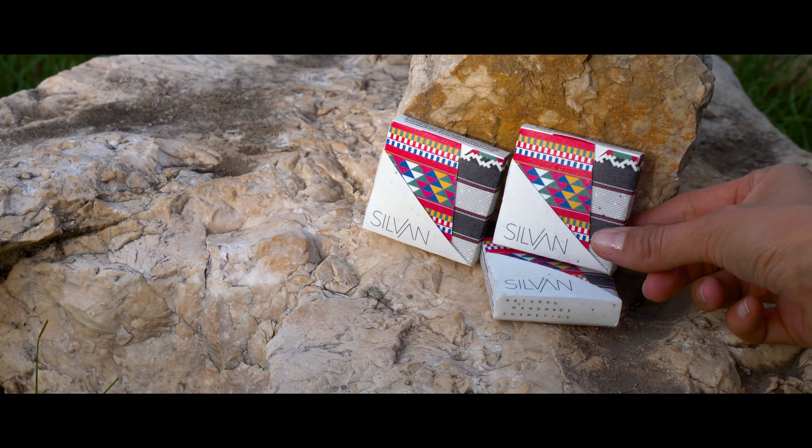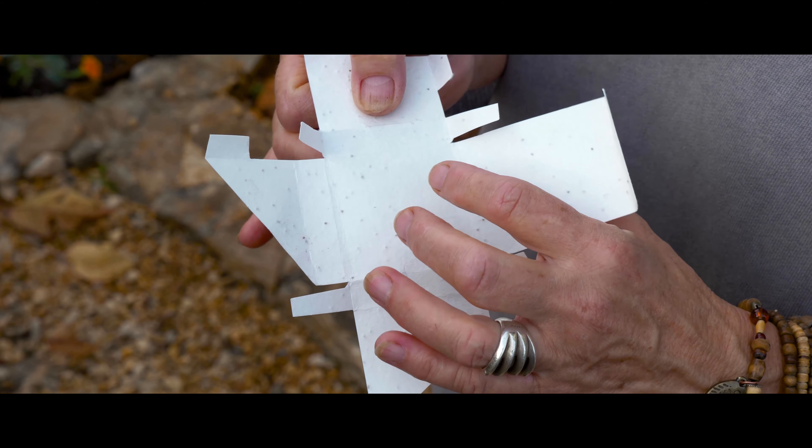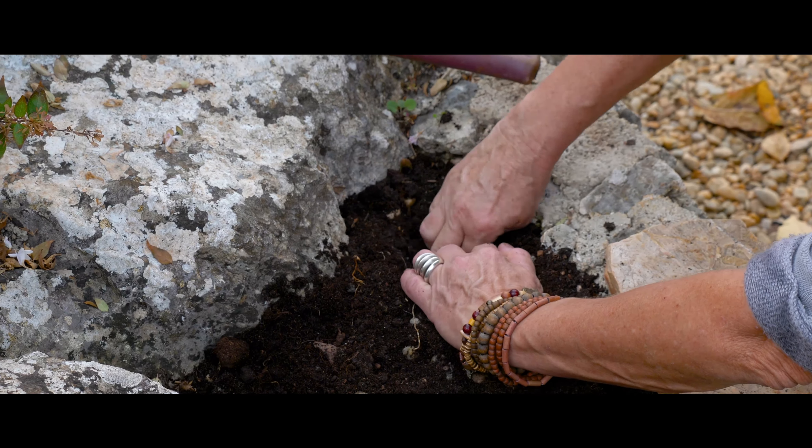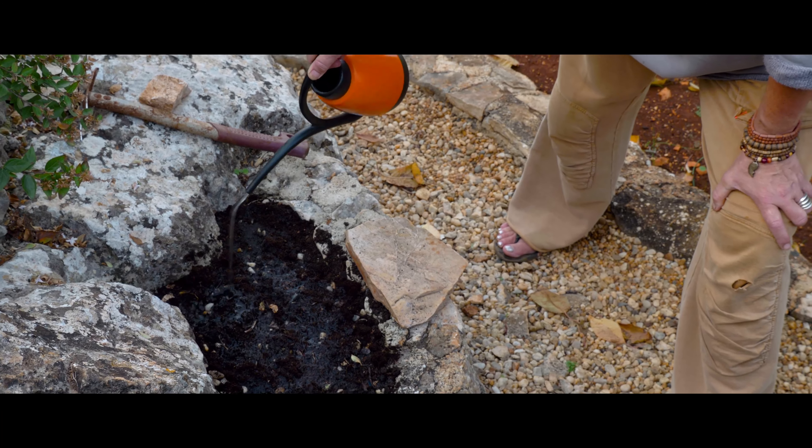We try 100% to reduce the waste. Even the soap we use — the small box inside, as you see, this is a small box — this is small points, these are seeds.